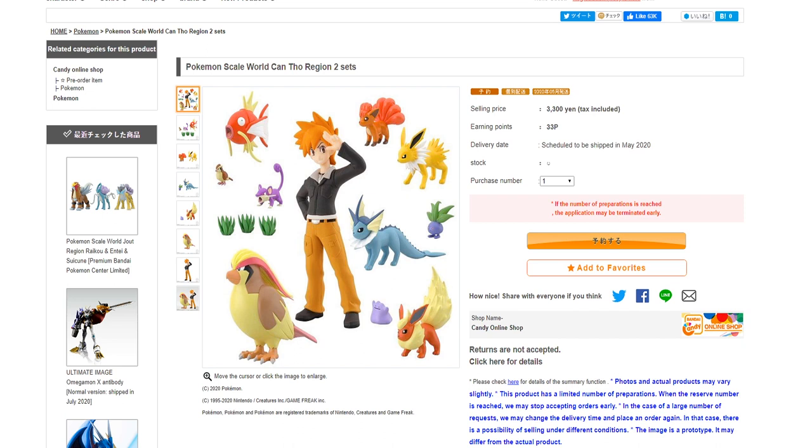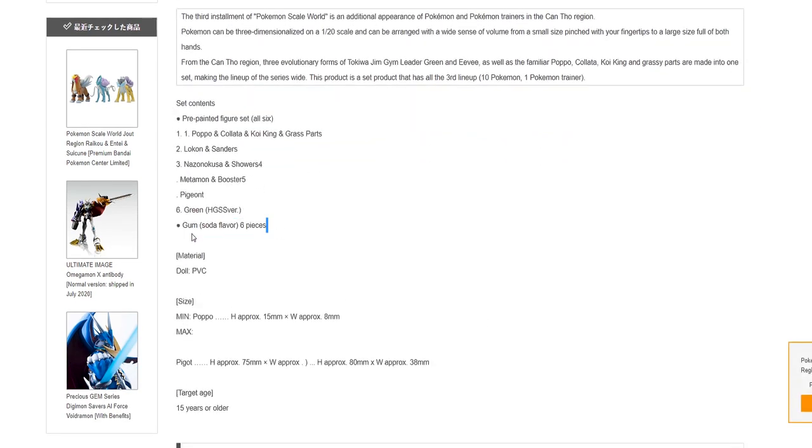This set is going to be out in May 2020. And of course, six pieces of soda-flavored gum. Wow, what a bargain.